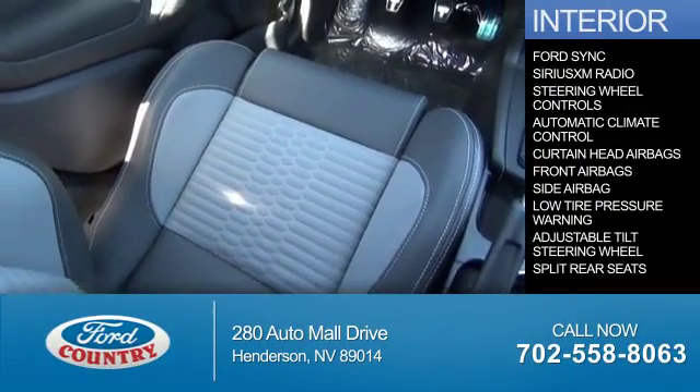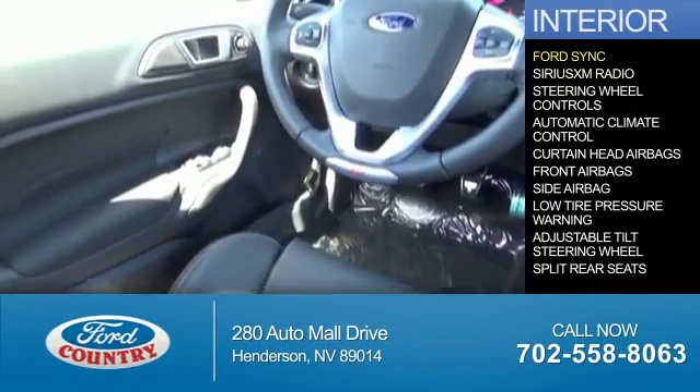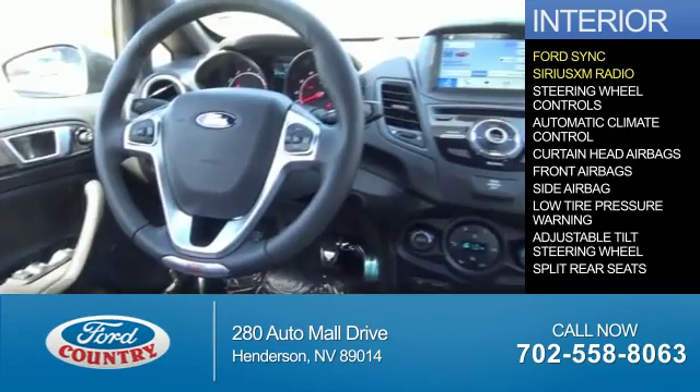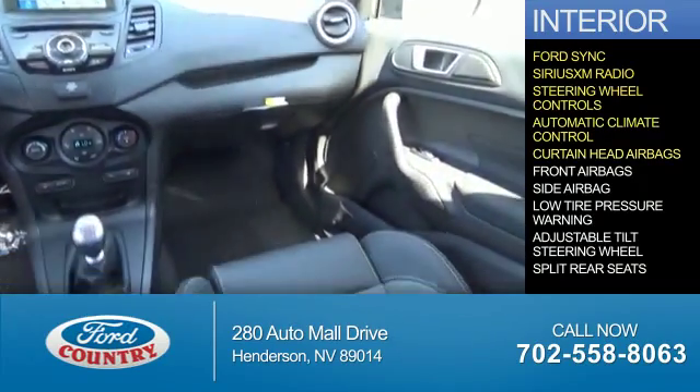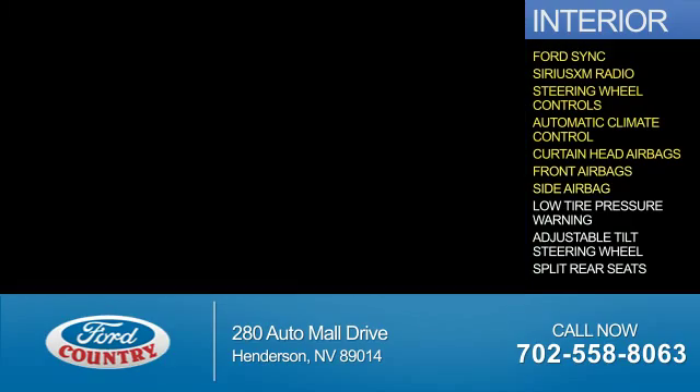Inside you'll find Ford Sync Voice Activation, Sirius XM Satellite Radio, steering wheel controls, automatic climate control, curtain head airbags, front airbags, and side airbags.